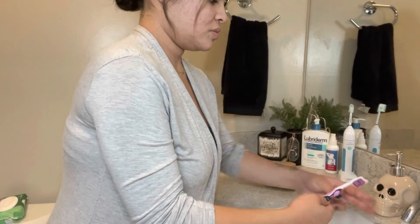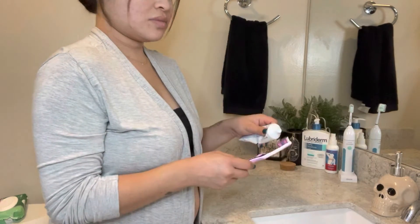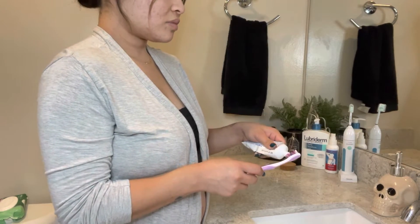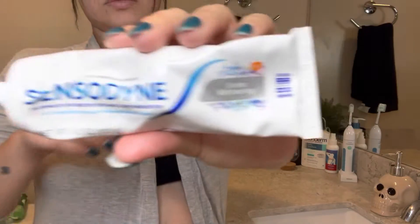Hey guys, it's Miss Fernie. Welcome back to my channel. For today's video, I'm going to show you guys my everyday pamper routine. I don't do all these steps every day — this is more of like a pamper routine, but I am taking baths every day. So this is a little bit of how it goes.